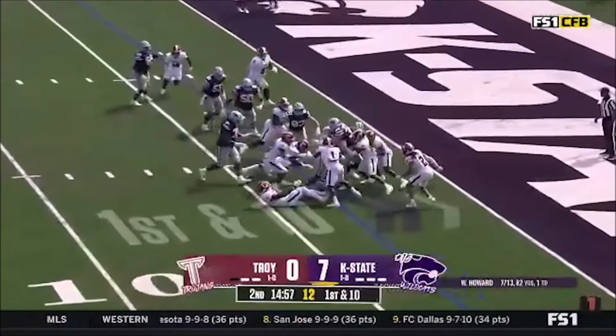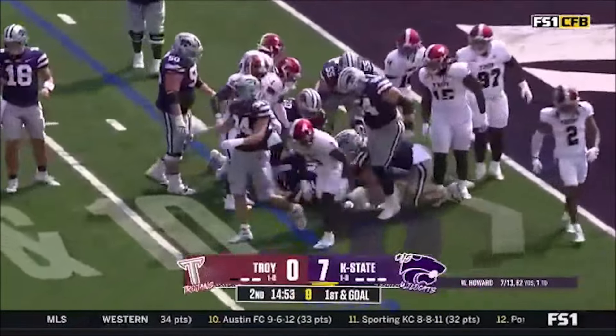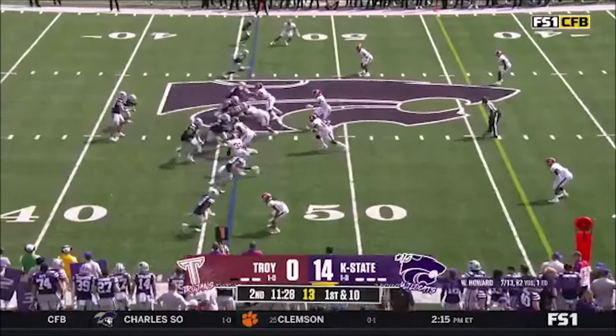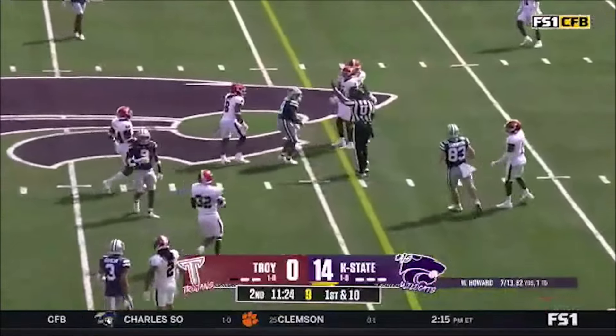First and goal — first play of our second quarter. Giddens trying to push the pile and gets as far as the two-yard line. That's in deep secondary — that's his first career interception. Will Howard on a slant.